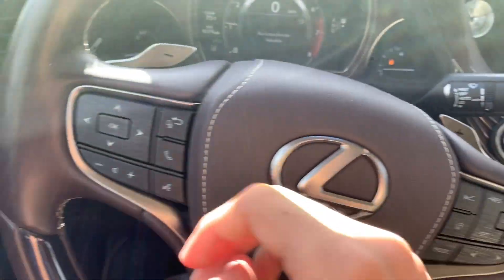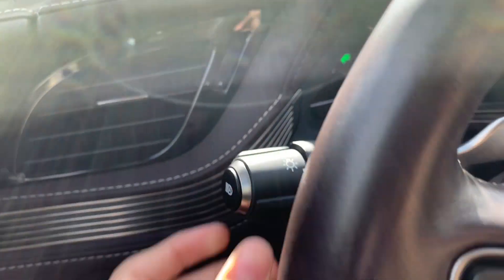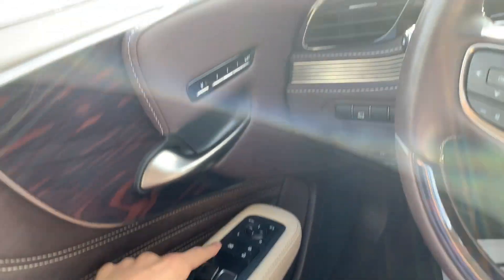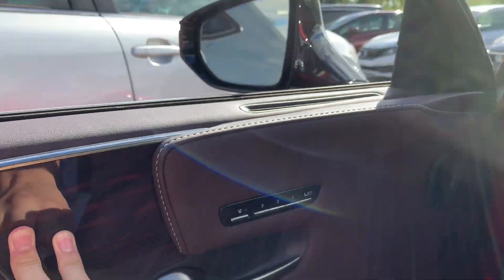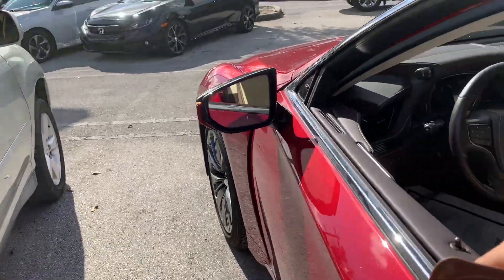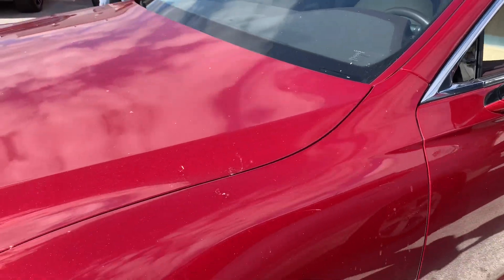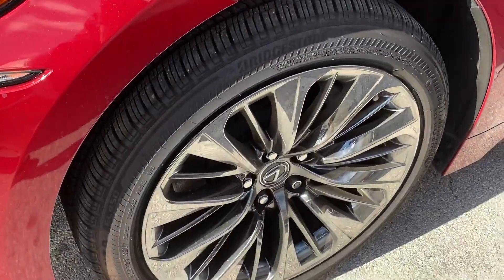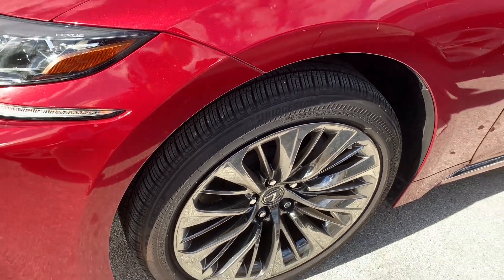Now let's go ahead and turn on our headlights, hazards, and fog lights. All four windows are fully automatic on this vehicle. The vehicle will beep three times to let you know that the key fob has lost proximity of the vehicle and the vehicle is still running.